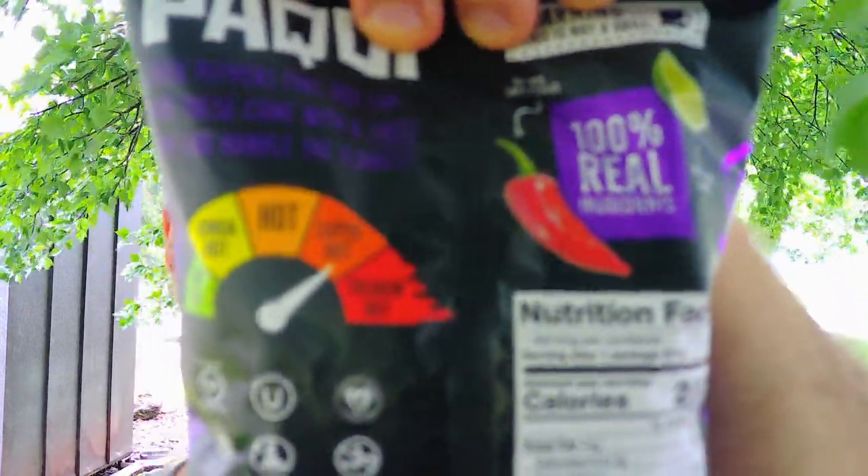On their heat meter it says these are super hot — we'll see. They are gluten free; you don't have to pay for the gluten, they give it to you, it's already in there. Also vegan, no preservatives, no artificial ingredients, no artificial colors, and they are kosher. Distributed by Pocky, Austin, Texas.